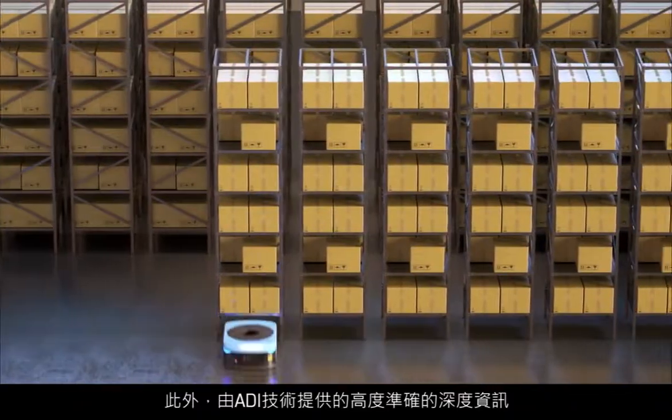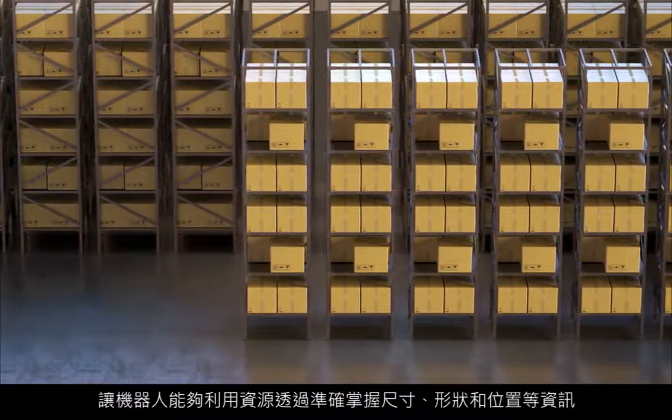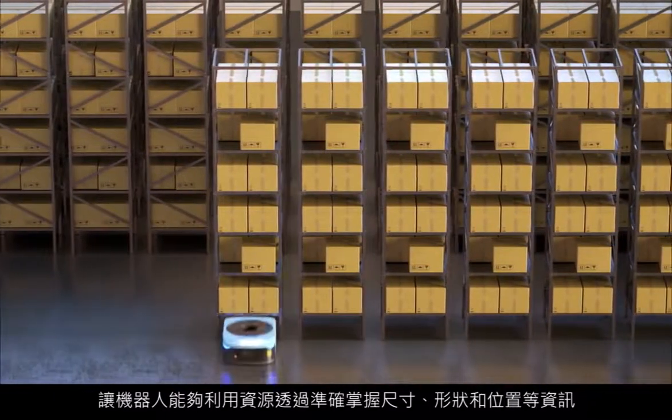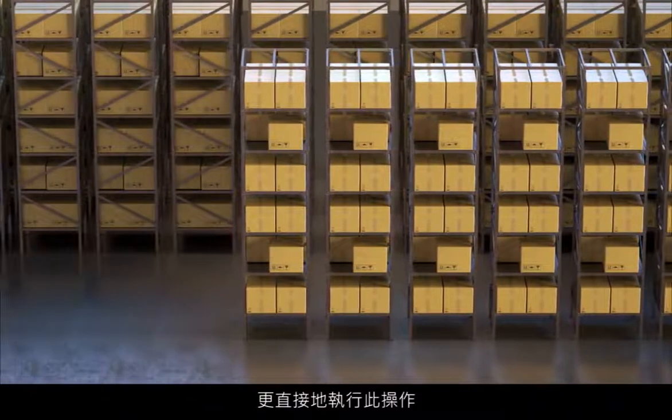Additionally, the high-accuracy depth information provided by ADI's technology can enable robots that manipulate materials to do so more intuitively by understanding their precise size, shape, and location.